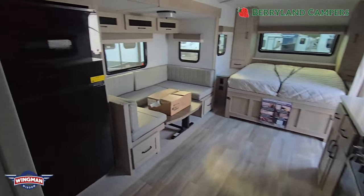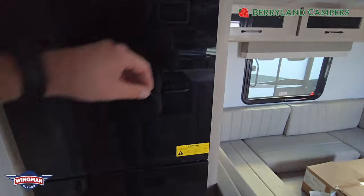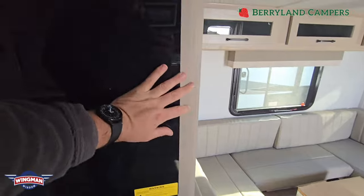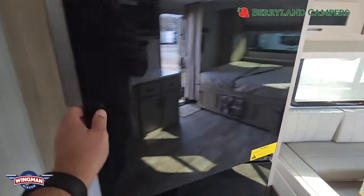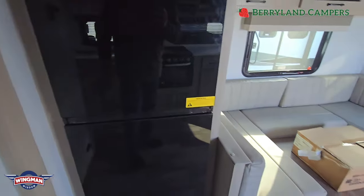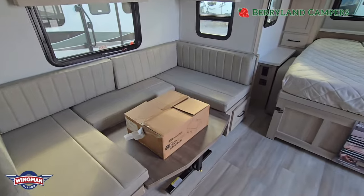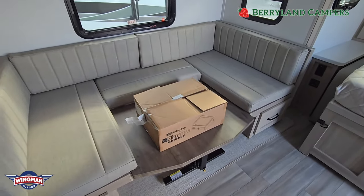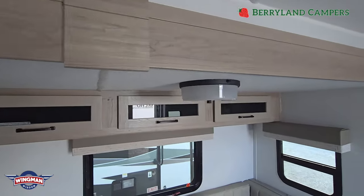Coming out of the bathroom, to your left right here you've got your big fridge. It's one of those new fridges that opens up from both sides - that still gets me every time. Positioned on the table is a box - that's your League Series griddle from Suburban, a flat-top griddle that comes with every Flagstaff. You've got good storage above there, and now on to the bed.